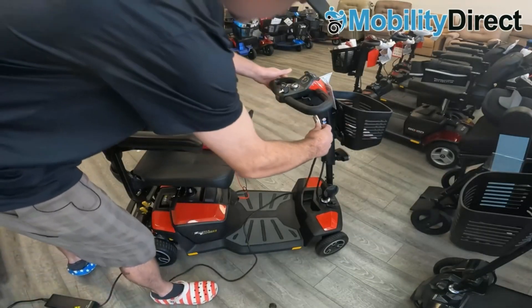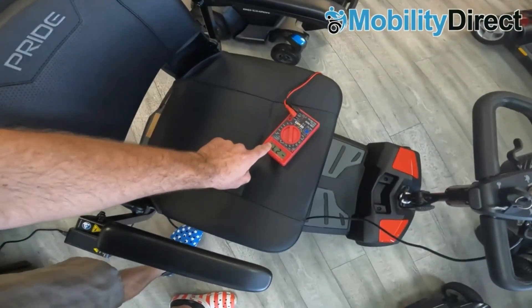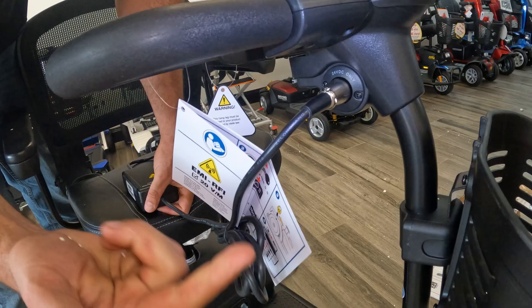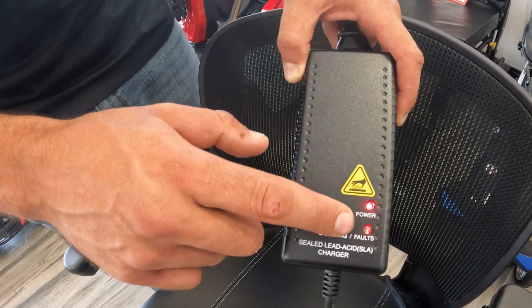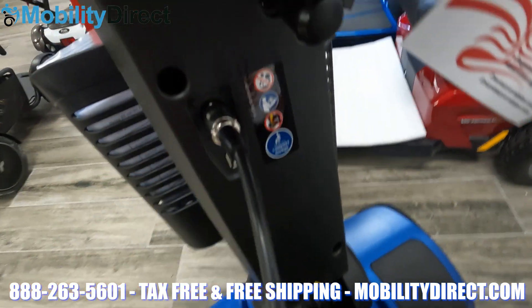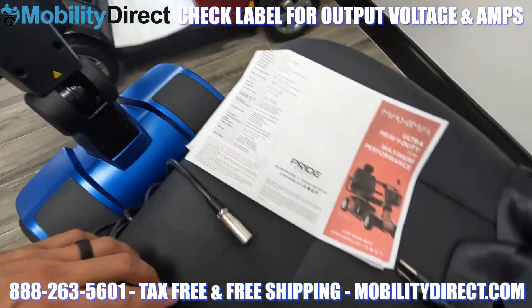Also, make sure you test your charger. If it's not topping off properly, you could keep running into the same problem even with brand new batteries. It's also recommended that you regularly charge your batteries to keep them in tip-top shape. Never leave them stored without charging them first, and it's best to keep them at room temperature and to never go several weeks without charging them, even if it's just to top them off.